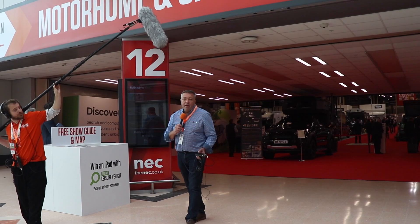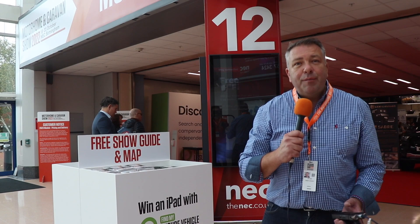The show is open every day from 10am to 6pm. My top tip: bring a bag — either something on wheels or something you can carry. We are an industry that loves brochures and you will collect loads of goodies. If you don't come with one, head to our stand in Hall 9 where our guys are giving away tote bags for free.